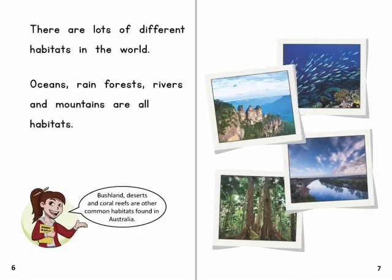There are lots of different habitats in the world. Oceans, rainforests, rivers and mountains are all habitats. Bushland, deserts and coral reefs are other common habitats found in Australia.